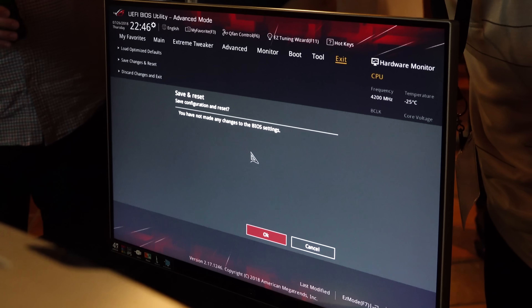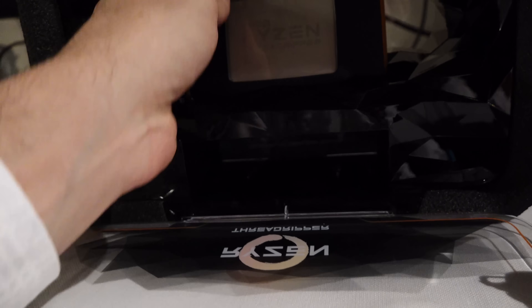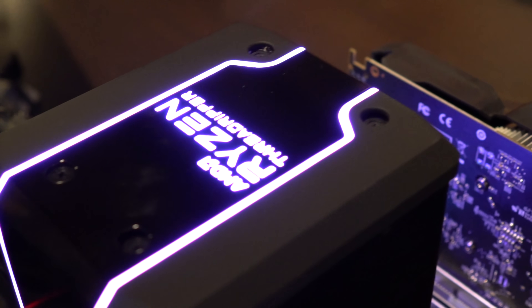Not only do you get that really competitive pricing and the massive amount of PCIe lanes and even lower latencies compared to the first gen Threadripper, you also get an introduction of some new products — for instance, the Wraith Ripper cooler, which can handle up to 250 watts TDP, which is the out-of-the-box TDP for both the 24 core and the 32 core.